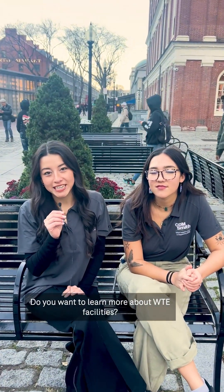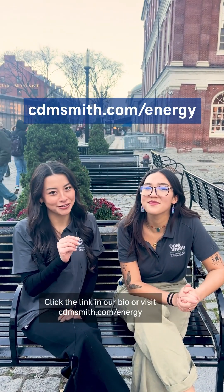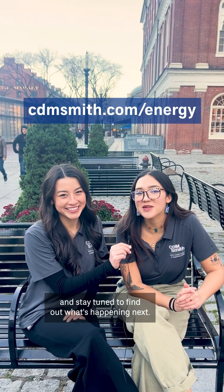If you want to learn more about WTE facilities, click the link in our bio or visit cdmsmith.com/energy. And stay tuned to find out what's happening next.